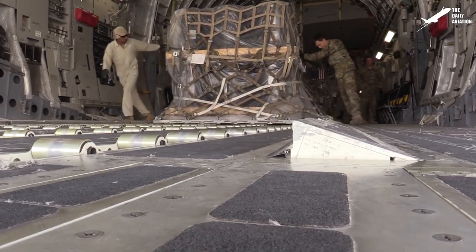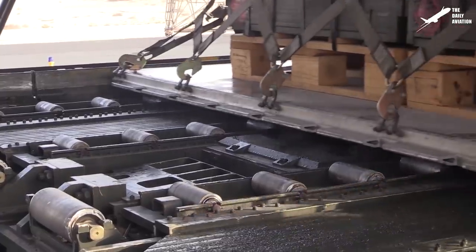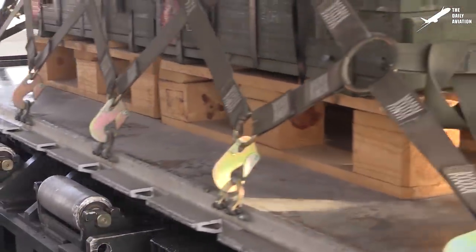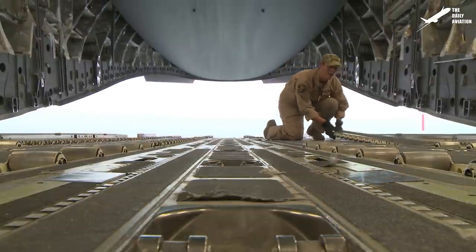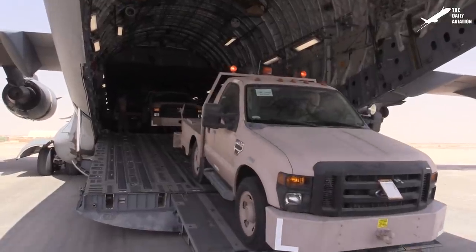The cargo floor in the Globemaster has rollers installed for pallets of cargo to be loaded. These rollers can also be flipped to provide a flat surface for the transportation of vehicles or troops.